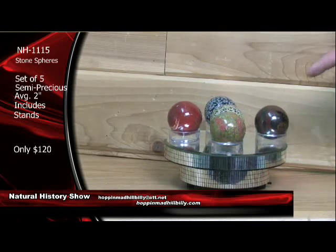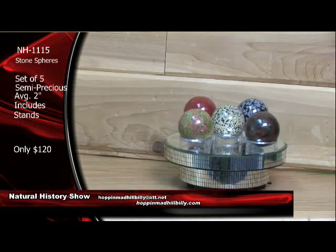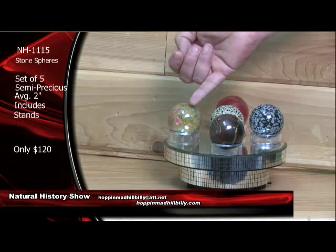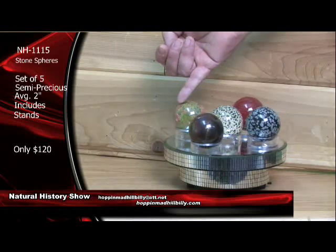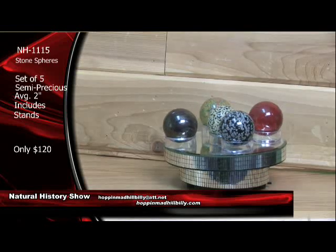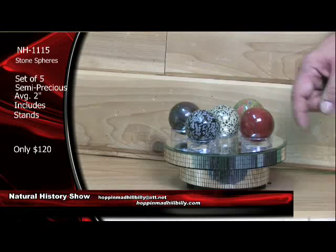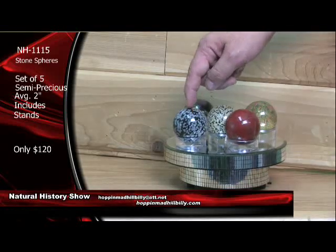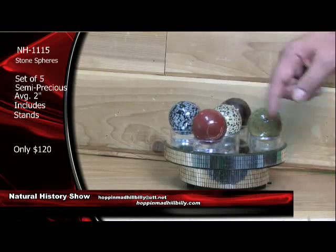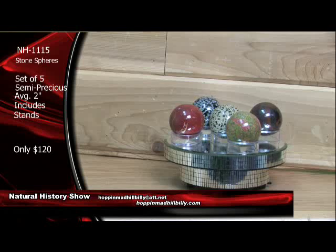Take a look at these beauties right here. This is unakite — that is a form of granite. You've got the red feldspar, you've got the green epidote and the white quartz. Right here you've got the tiger iron — very nice specimen. That's from South Africa. This is obsidian — snowflake obsidian. Really, really nice. You've got red jasper here, and then you've got the Dalmatian jasper right here. These are killer plus.